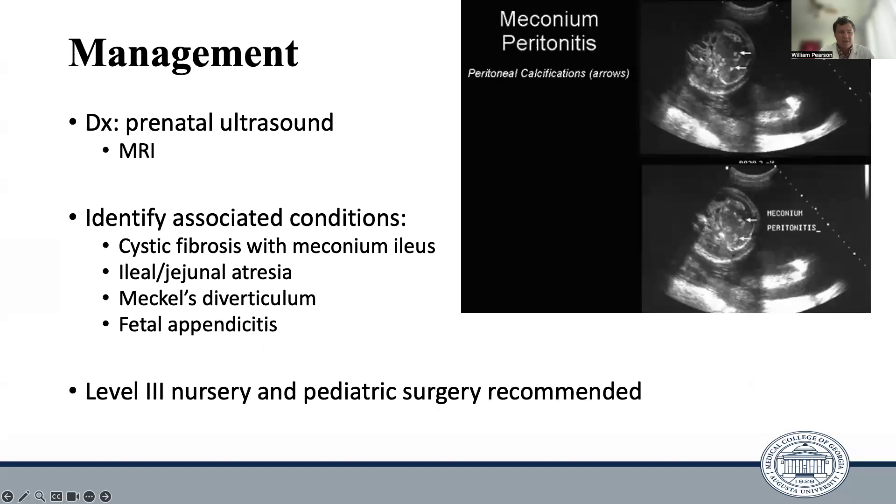As far as managing these patients, diagnosis is typically made on prenatal ultrasound, although an MRI can be completed if an ultrasound is inconclusive. The goal for these patients is to identify the associated GI tract abnormality that caused the meconium to be extruded into the peritoneum. These patients should ideally be delivered at a level 3 nursery with pediatric surgery available so that any identified abnormalities can be dealt with once the patient has been safely delivered.